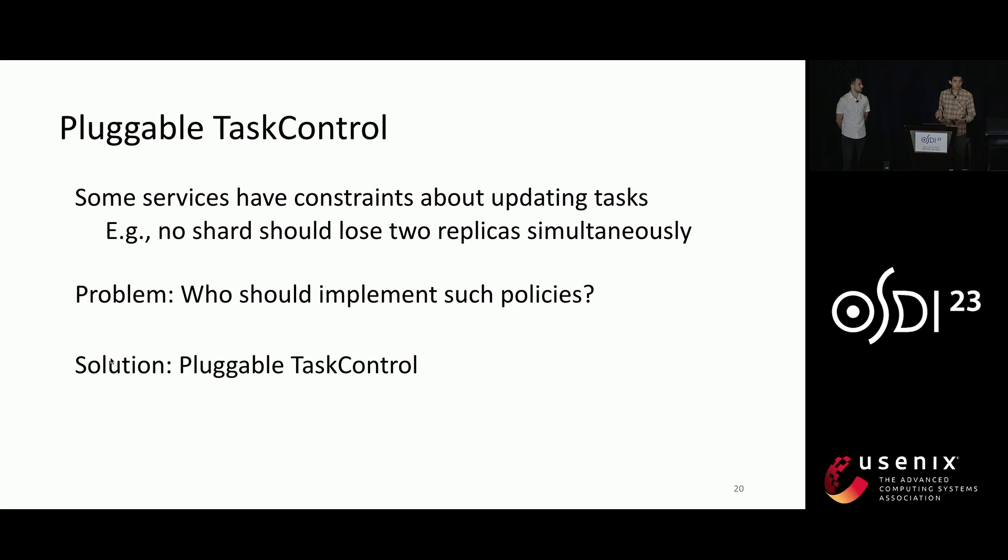Among those mechanisms, one important one is called pluggable task control. It is motivated by the fact that for safety concerns, several services have constraints about which tasks can be updated. For example, our key-value store may require that no shard should lose two replicas simultaneously, because that may break the quorum of replication. The key question is: who should implement this? We don't want to implement such policies in the cluster manager or Conveyor because those policies are application-specific. And we also don't want the application to implement all of this because applications do not manage the update. So our solution is to insert a pluggable task controller between the application and the cluster manager.